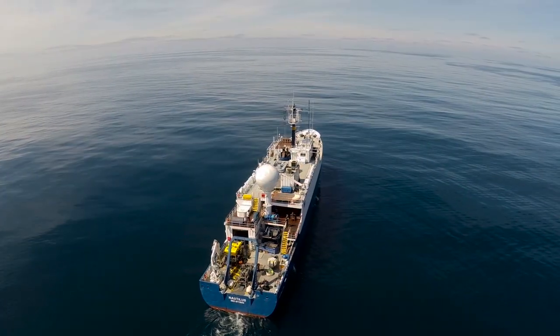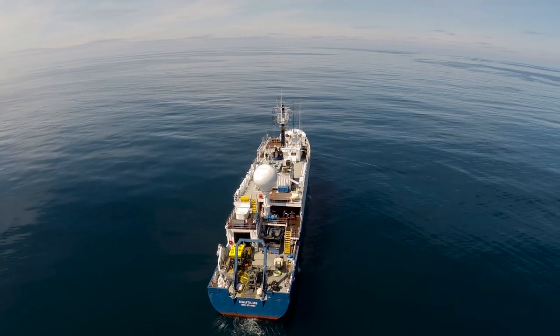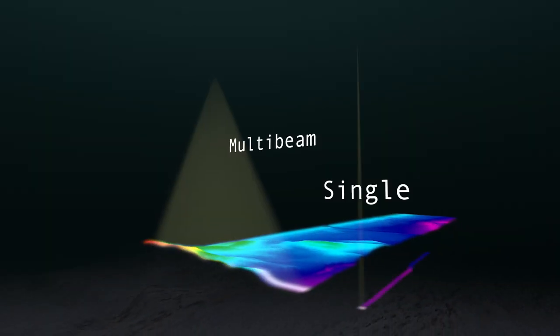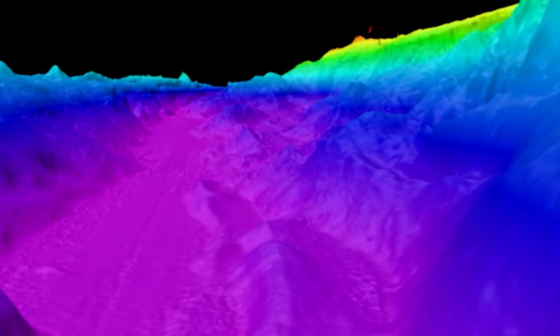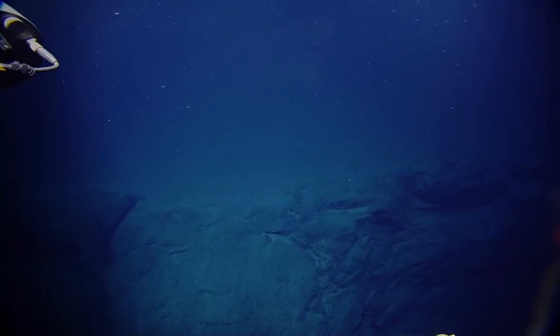The two main tools we're going to be employing during this part of the expedition are a multi-beam bathymetry reader, so you get high-resolution maps and high-resolution imagery. That's going to give a live sense of what's happening and what these areas actually look like.